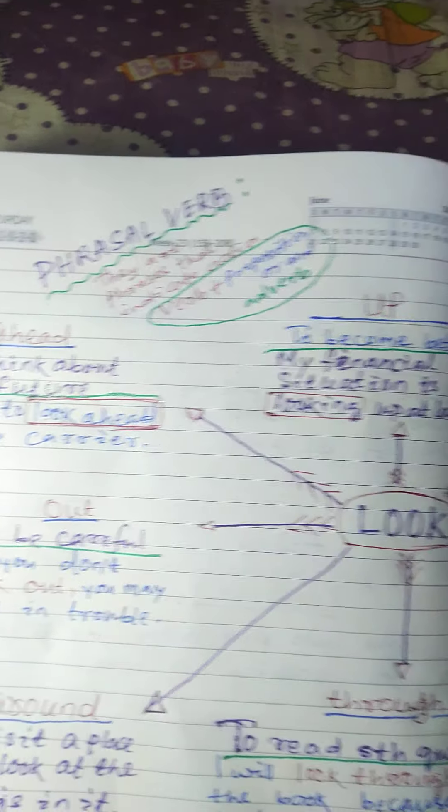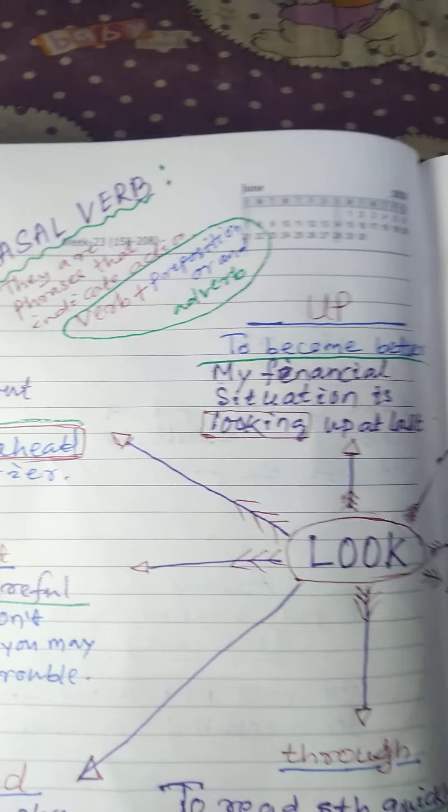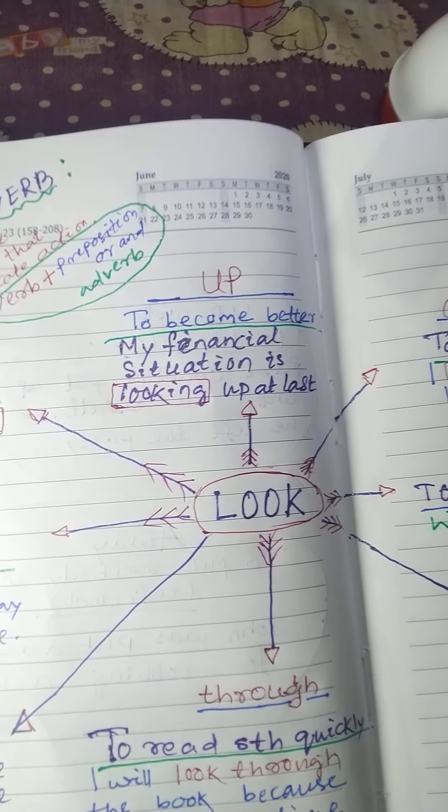Hi everyone, welcome to this video. In this video, we are going to study about some phrasal verbs relating to the verb 'look'.